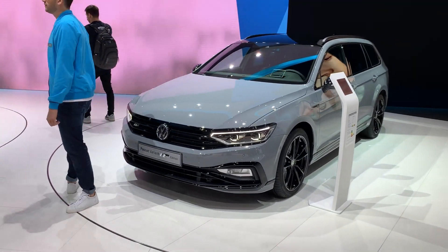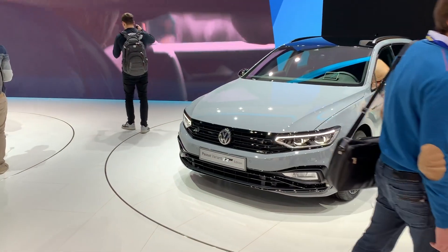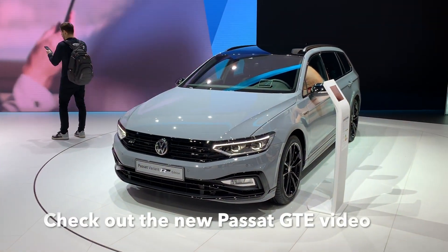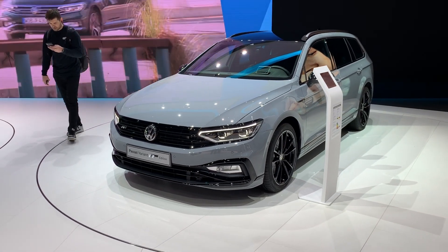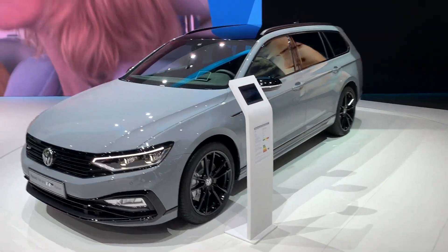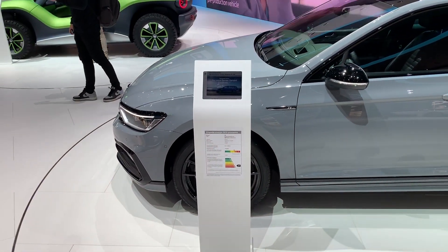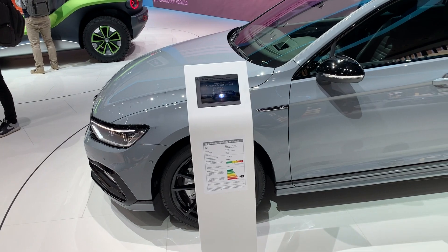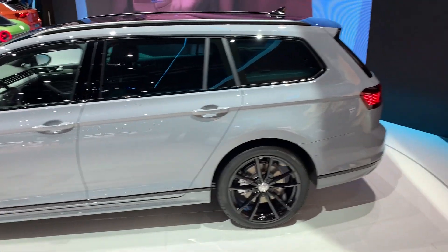Just when you think you're done with the video, there's another version — this is the Passat Variant R-Line Edition with sport bumpers and black finishes, no chrome on this one, because that would ruin the sportiness. This is the 2.0 TSI, 272 horsepower. This is just the R-Line package, so I'm going to walk around it.